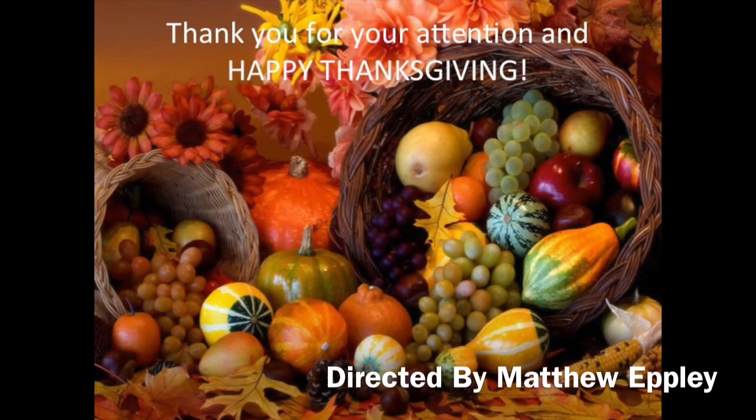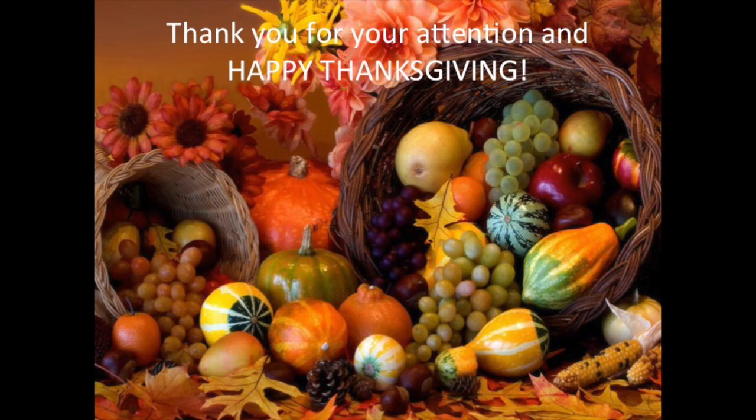That is a brief presentation on Thanksgiving. Thank you for your attention, and Happy Thanksgiving!